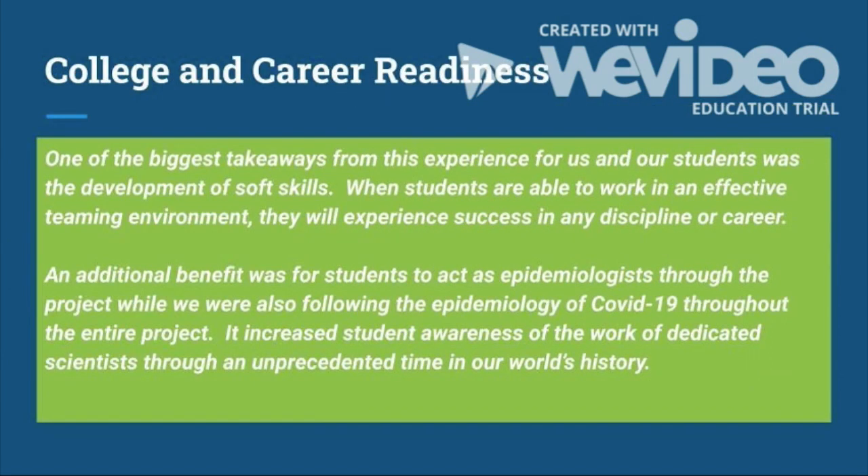One of our biggest takeaways from this experience, for us and our students, was the development of soft skills. When students are able to work in an effective teaming environment, they experience success in any discipline or career. An additional benefit was for students to act as the epidemiologist through the project, while they were also following the epidemiology of COVID-19 throughout the entire project. It increased student awareness of the work of dedicated scientists through an unprecedented time in our world's history.